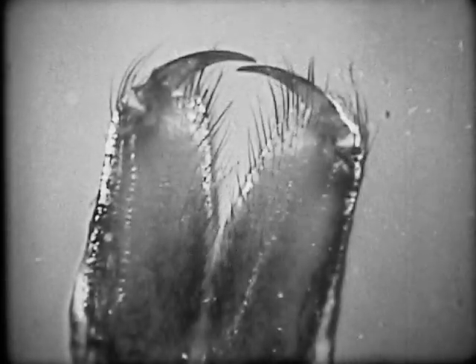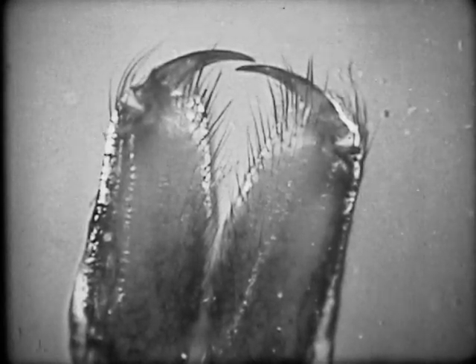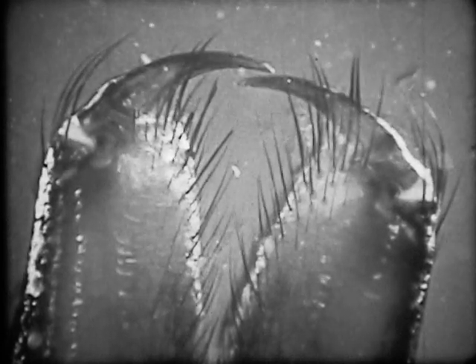The fangs are hollow and about one-half millimeter long. They are fed by unusually large venom sacks.